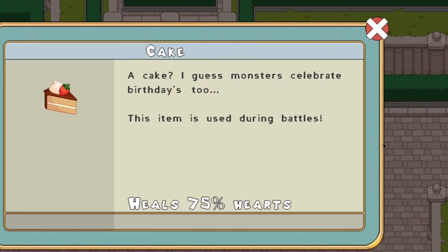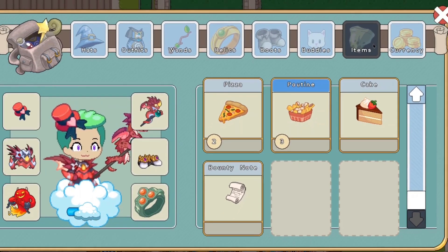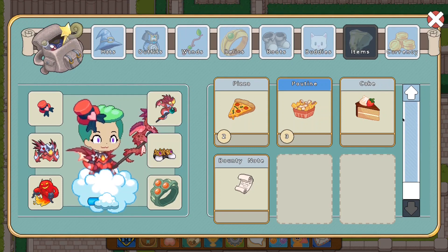Cake! I guess monsters celebrate birthdays too. It does seem like the cake restores 75% of your health.